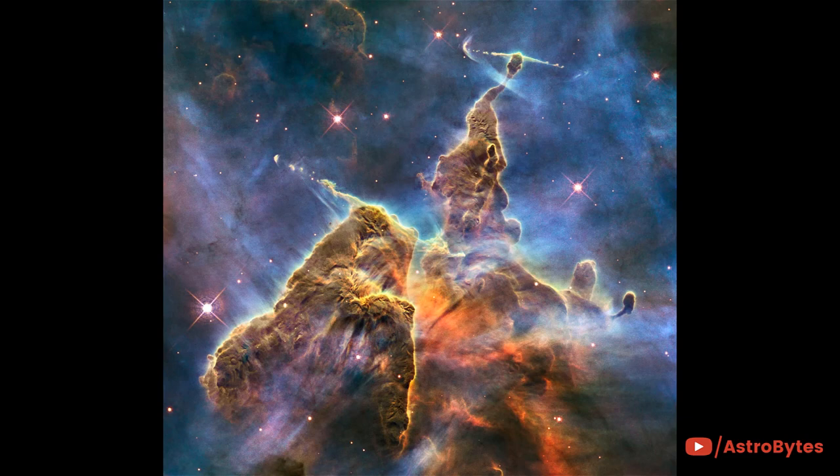This region of the Carina Nebula is known as Mystic Mountain. In this composite image, we see the chaotic activity atop a three-light-year tall pillar of gas and dust that is being eaten away by the brilliant light from nearby bright stars. Jets of gas are also being fired from within the pillar by infant stars.